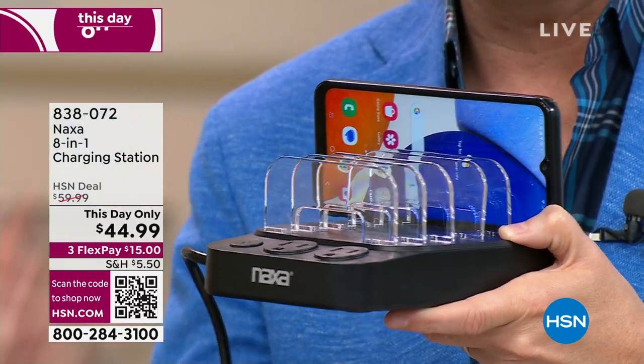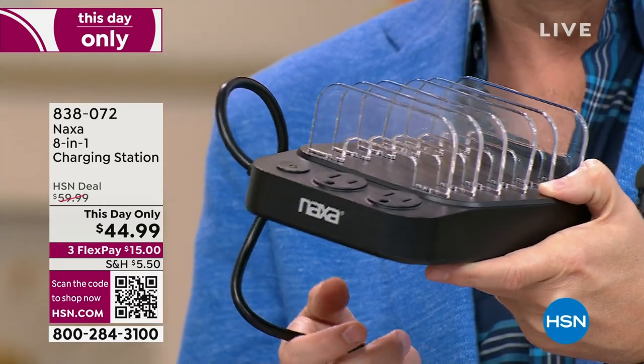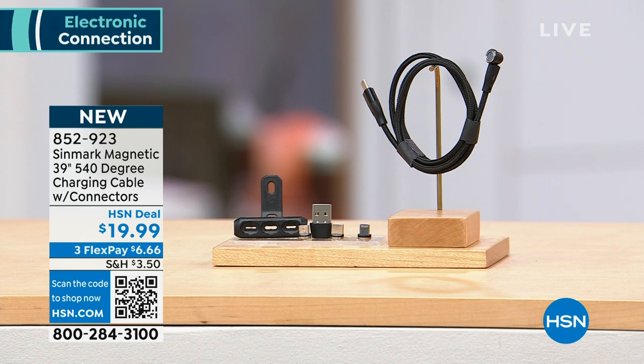It's at this day only $44.99 and we'll do a full presentation in the next hour. We also want to mention this additional charging cable — a 540-degree charging cable with connectors for all the different devices you have. It moves to where you need it to be, so it's a cable that works with you rather than against you.